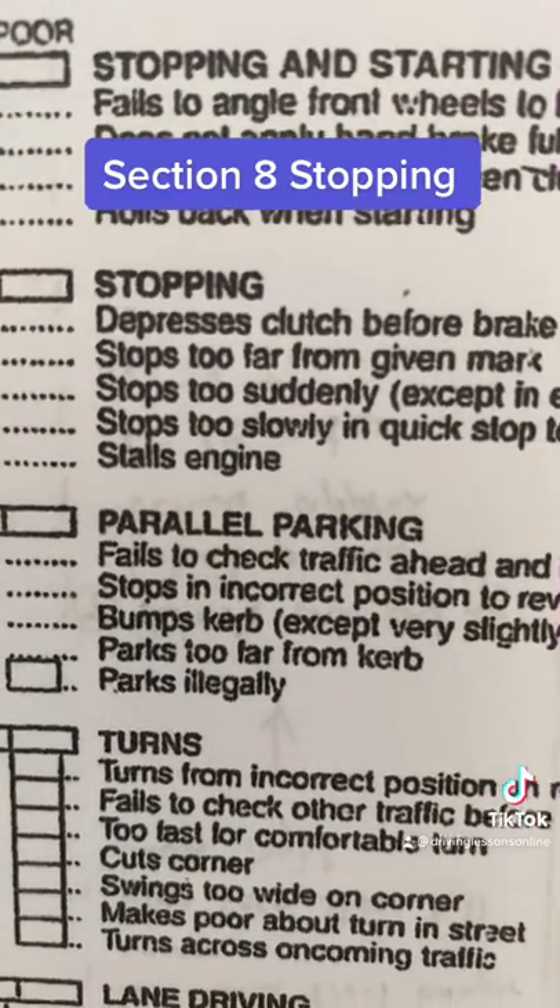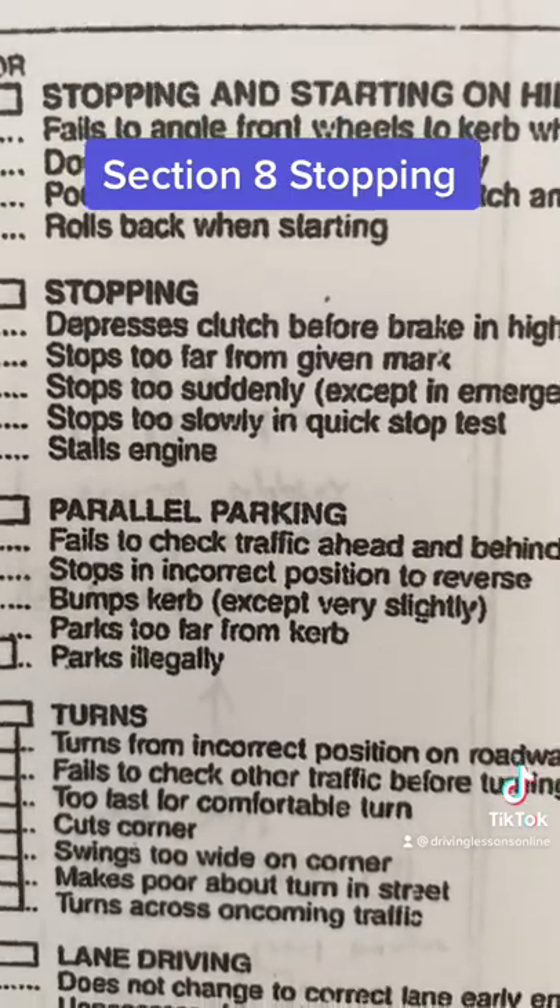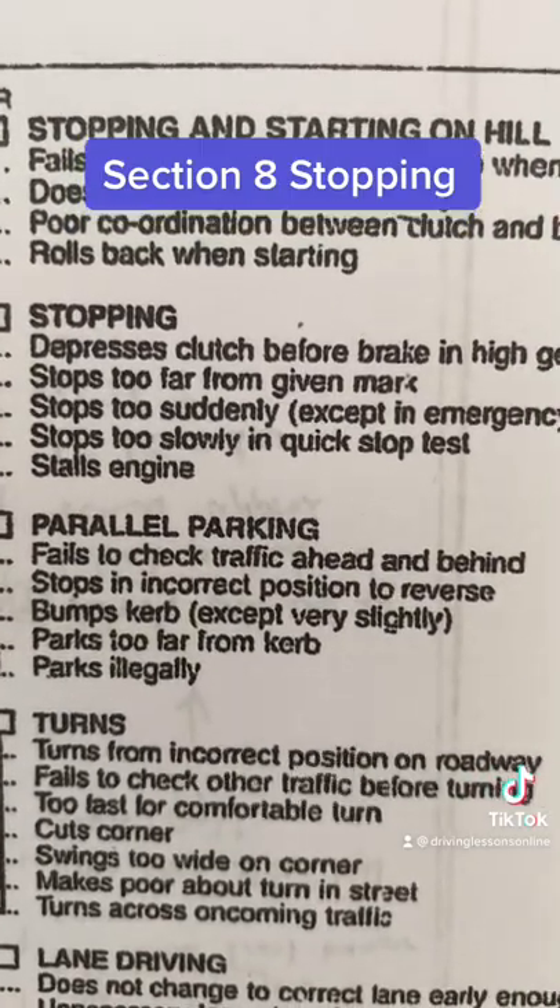Section 8: Stopping. We're going to deal with stopping. It might not seem like a big issue in a driving test, but stopping has got to be smooth and progressive.